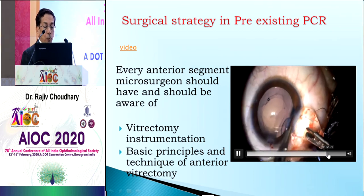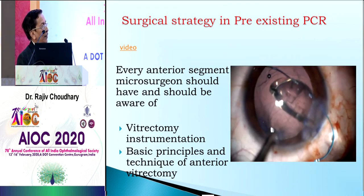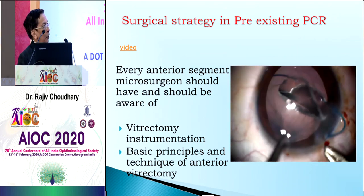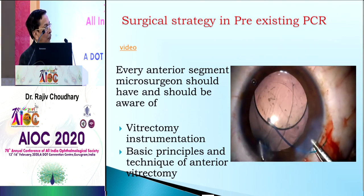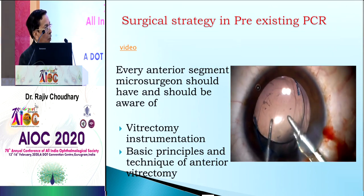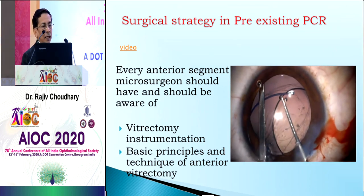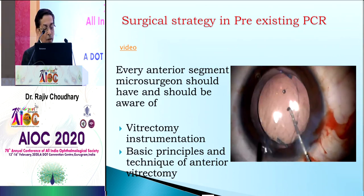The important step is to place the lens. If you are able to, a three-piece IOL should be used. You can put it in the bag and perform optic capture anteriorly, or if you place the haptics in the sulcus, you can perform a reverse optic capture to achieve stable lens fixation.